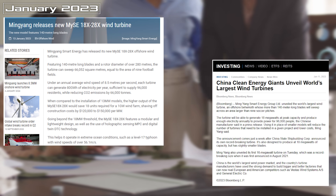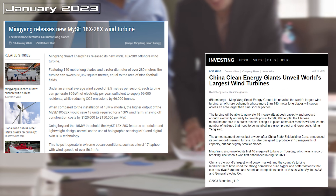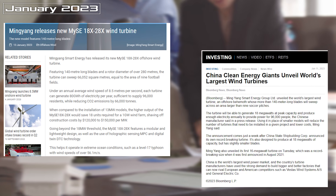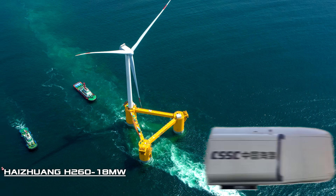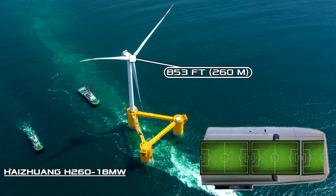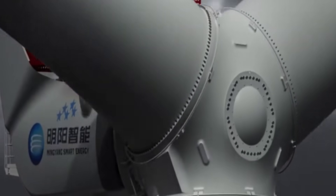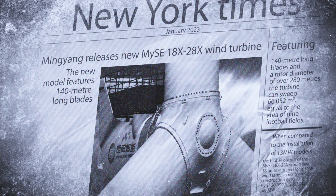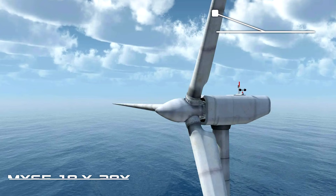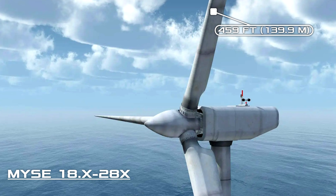In January 2023, Chinese companies blew up the market twice with reports of giant wind turbines. First, the China State Shipbuilding Corporation announced that it had decided to challenge Mingyang. The Heizhuang H260-18MW is already in production, and its rotor measures 853 feet — that is 2.5 football fields long — and the blades will be 420 feet long, 33 feet longer than the current record holder. But it only took a week for Mingyang to strike back. They announced the construction of the MySC 18.X-28X installation, with blades 459 feet long. It is simply incredible to voice such numbers.